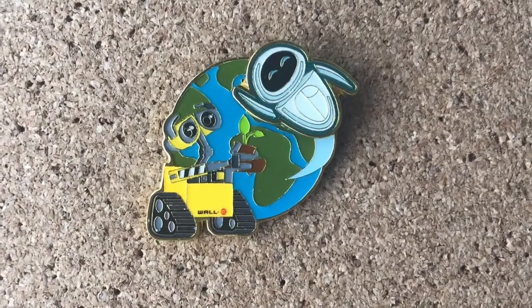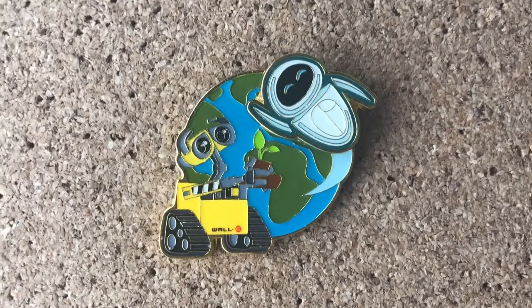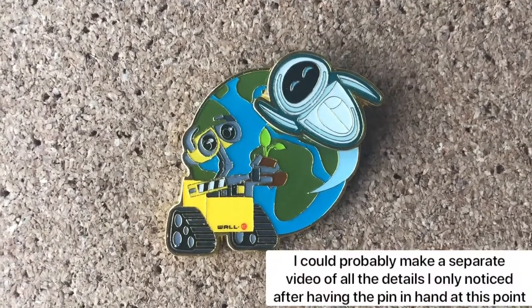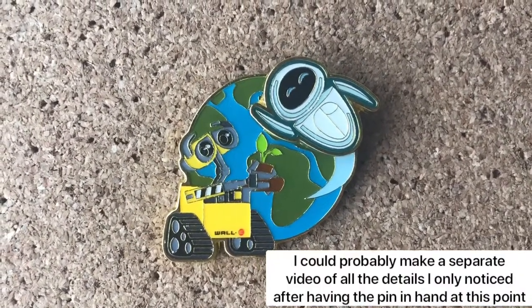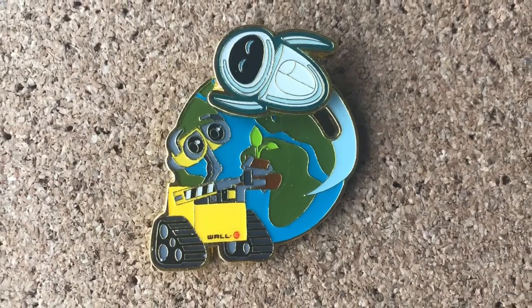Another Loungefly pin, which did not make it into my WALL-E collection video because I got it since then. And Eve actually moves — I didn't know that until I got it. I could start at the bottom and push it like she's flying all the way to WALL-E.